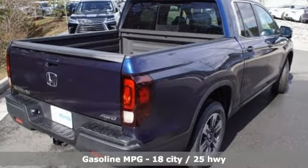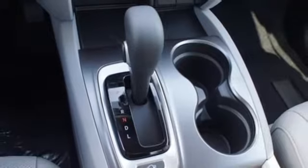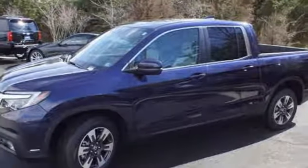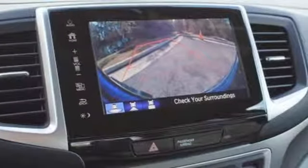Streaming audio, power heated mirrors, front heated leather bucket seats, auto-dimming rearview mirror, doors and push-button start proximity key, dual-zone climate control, automatic transmission, power sliding and tilting sunroof, electronic shift on the fly, and V6 engine.